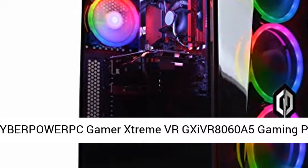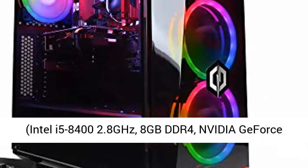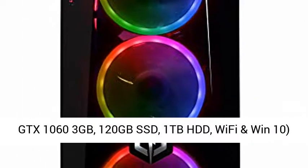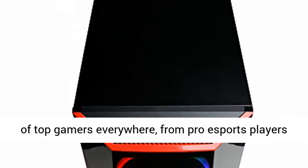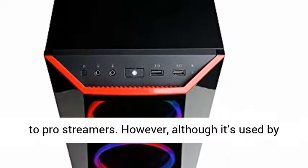CyberPowerPC Gamers Stream VR GX IVR 8060A5 Gaming PC. Intel i5-2804 2.8GHz, 8GB DDR4, NVIDIA GeForce GTX 1060 3GB, 120GB SSD, 1TB HDD, Wi-Fi, and Win 10. Black.